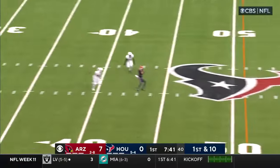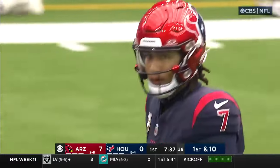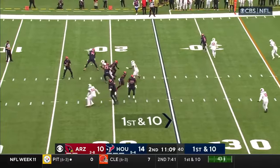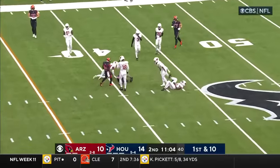Stroud looking to throw, steps up in the pocket — pass is complete to Dell. Dell, the Houston Cougar product, makes the back in motion. Off the play fake, Stroud looking to throw — middle of the field — Tank Dell! Man, he just gets open, doesn't he?